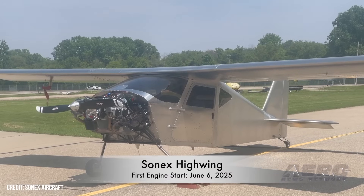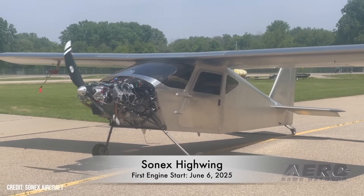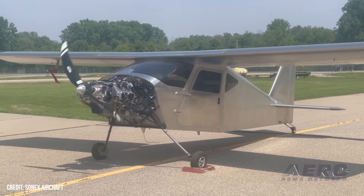Sonic's high-wing prototype has first engine start. Sonic's Aircraft announced that its high-wing prototype aircraft has had its first engine start, which fired up with no issues, and it also successfully completed its first taxi and brake tests.